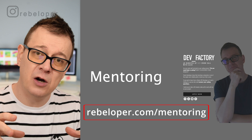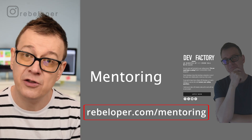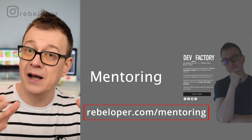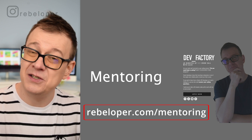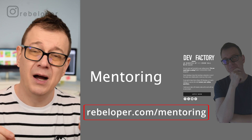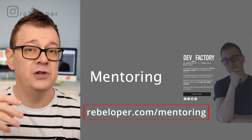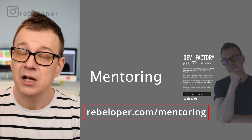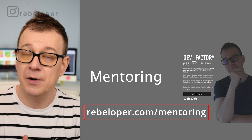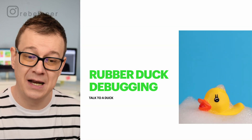If you want to learn how to do this, go ahead and check out rebeloper.com/mentoring where you can hire me for a 16-minute Zoom call. I can teach you not just SwiftUI or Swift programming, but also how to think like a programmer and how to learn programming languages better overall.